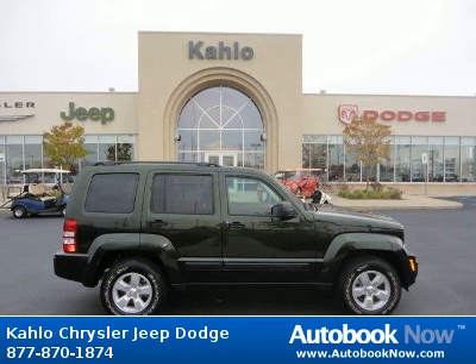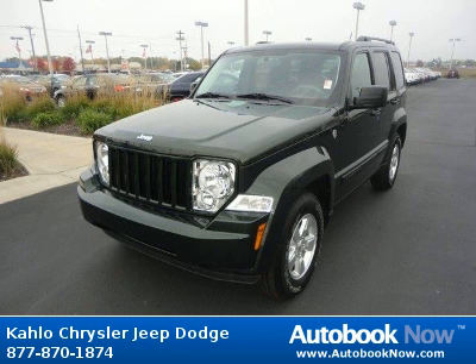This 2010 Jeep Liberty is available at Kahlo Chrysler Jeep Dodge in Noblesville, Indiana.